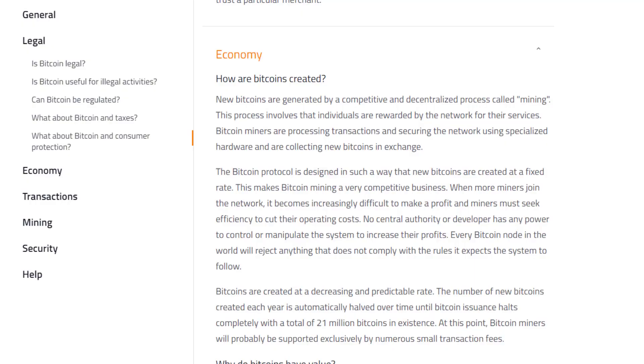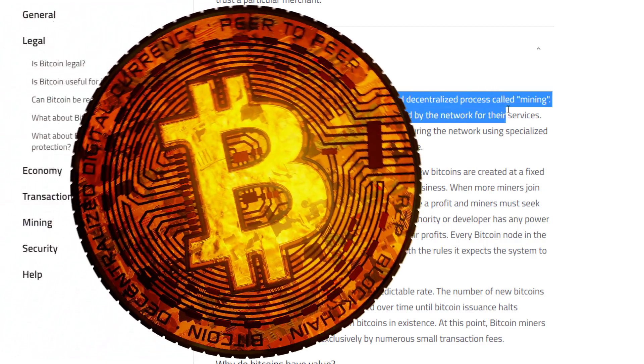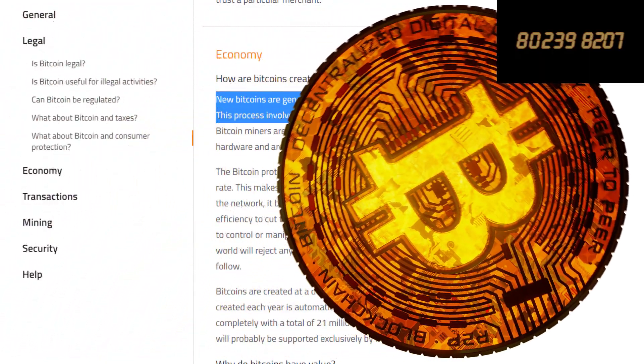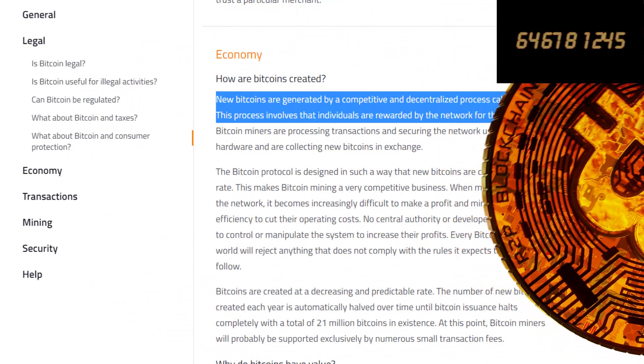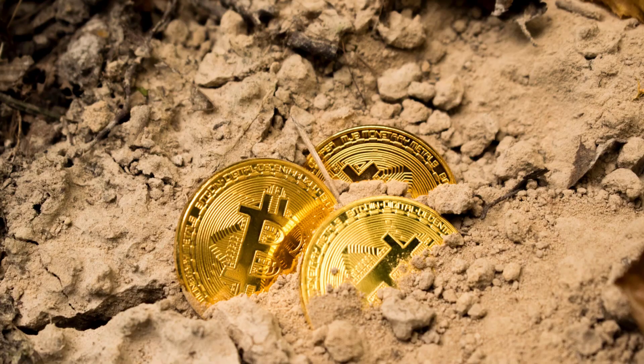To understand how Bitcoin halving works, let's quickly talk about the basics of how the cryptocurrency is created. Bitcoins come into existence by way of a decentralized system in which people known as miners use high-powered computer systems to solve cryptographic puzzles in order to verify and validate transactions on the Bitcoin ledger, known as the blockchain. In return, they receive payment in the form of newly created Bitcoins.